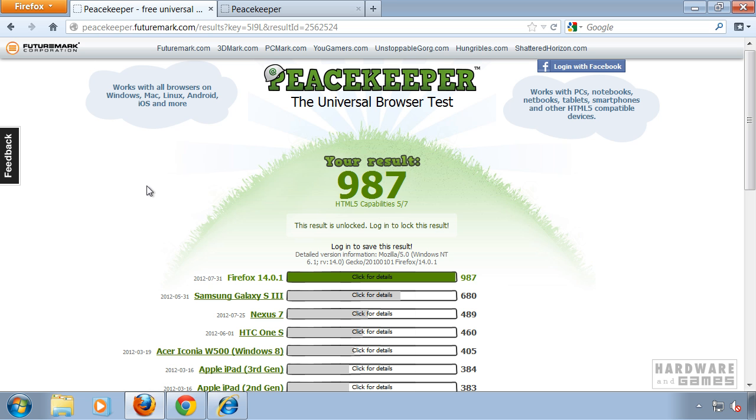I already did the test for every browser and these are the results I got. I have to say these results may not be accurate because I ran the test with all three browsers at the same time. So the score is possibly — I think definitely — higher if you run the test separately. You can also do the tests on your tablet or smartphone.